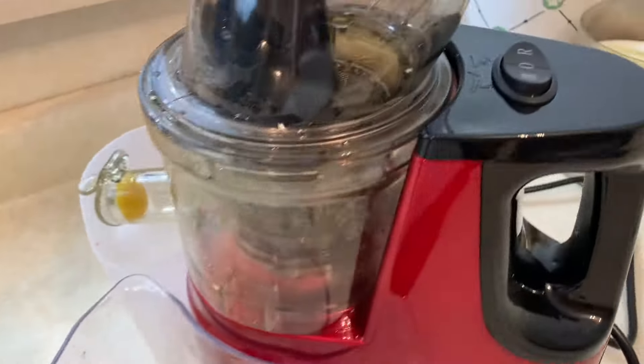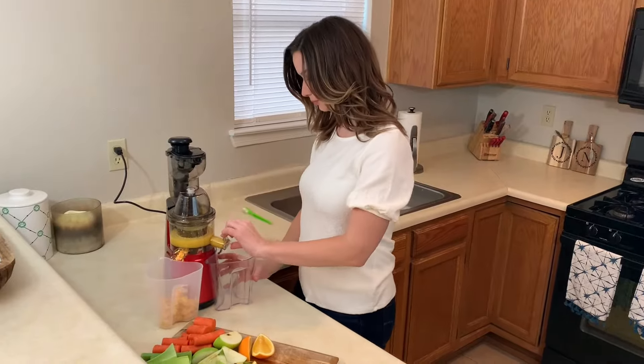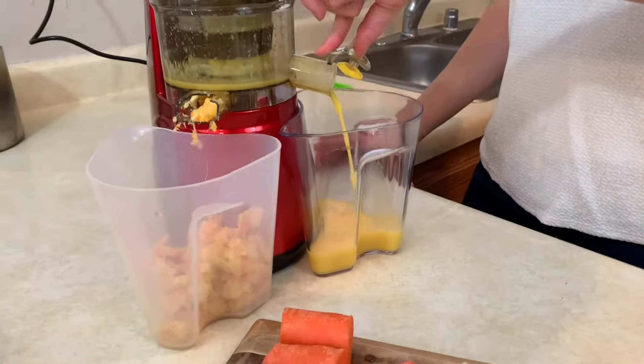The OverTwice Slow Masticating Juicer Extractor is your optimum choice at home to get fresh, tasty juice easy and fast.